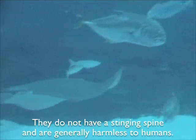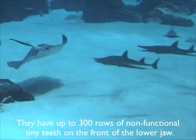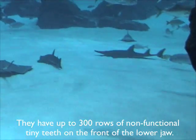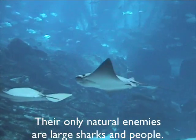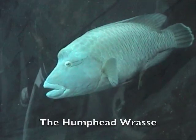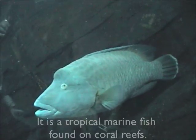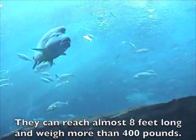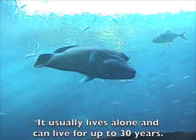Manta rays do not have a stinging spine and are generally harmless to humans. They have up to 300 rows of non-functional tiny teeth on the front of their lower jaw. Their only natural enemies are large sharks and people. The humphead wrasse is a tropical marine fish found on coral reefs. They can reach almost 8 feet long and weigh more than 400 pounds, usually living alone and up to 30 years.